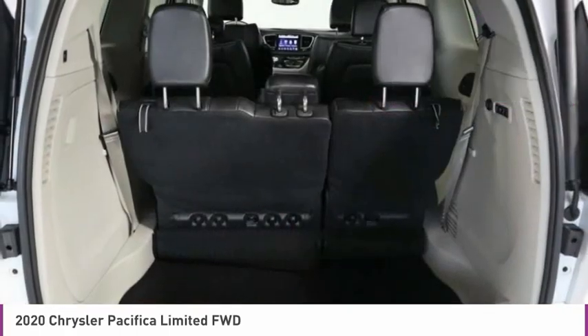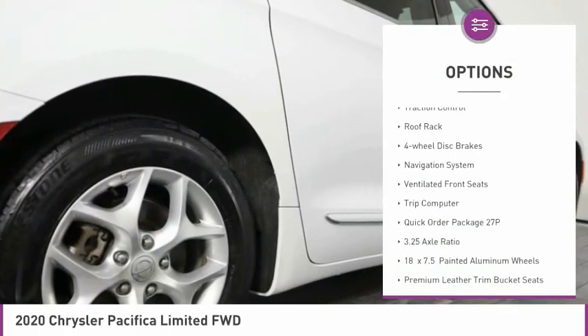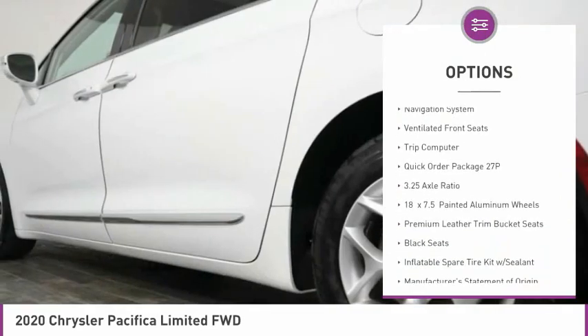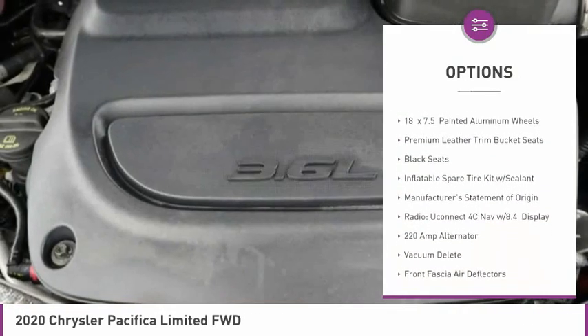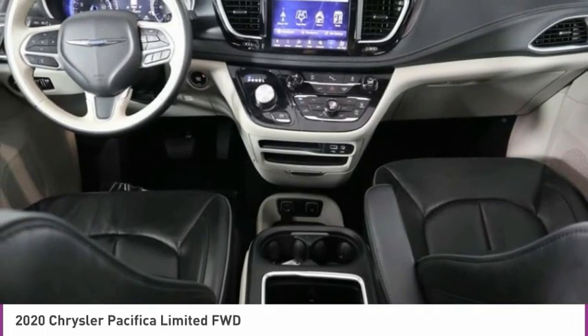Here are some of this vehicle's great options: touring suspension, electronic stability control, alloy wheels, power lift gate, traction control, roof rack, four-wheel disc brakes, navigation system, ventilated front seats, and trip computer.